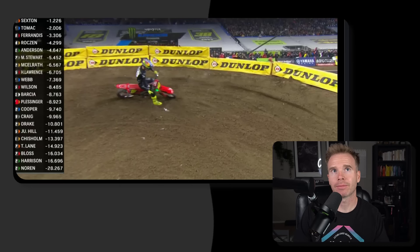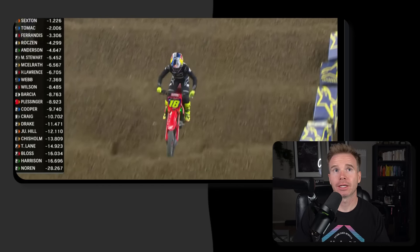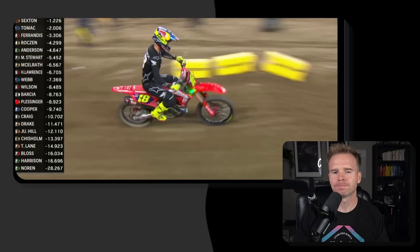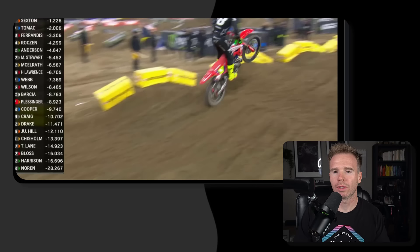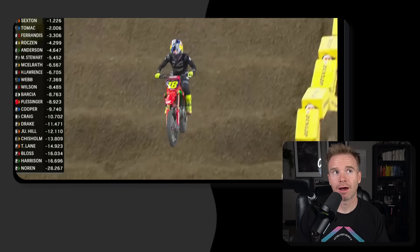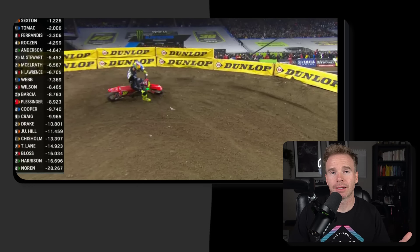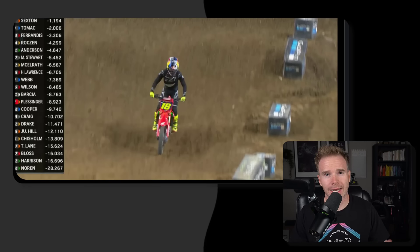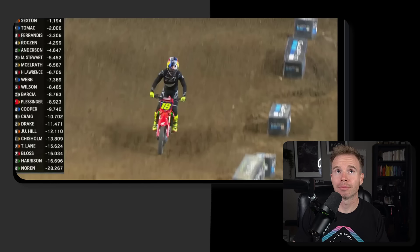Moving on to the rider with the thickest skin — the eventual winner went through the whoops the fastest of anybody. Watch what he does: he's going to sit down, triple, then triple wheel tap and skim the rest. He uses the starter bump as a little seat bounce, wheel tap, quad, to then a triple wheel tap. The front wheel hits down on the fourth one to then skim out. That was the fastest of anybody through the whoops. Who in their right mind seat bounces into a supercross set of whoops? You either have to be mental, incredibly talented, or you've just put in a whole lot of laps — and that bike is basically an extension of your body. I say it's all the above.